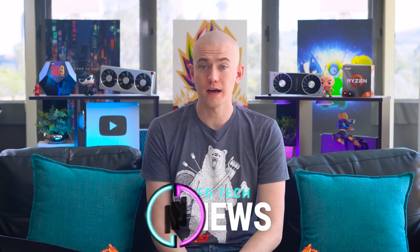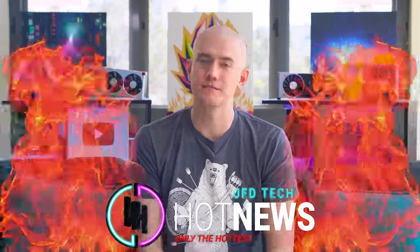Hey friends, welcome back to Hot News. Today we got a lot of cool things to talk about — that's why we have Hot News, to talk about the cool things.